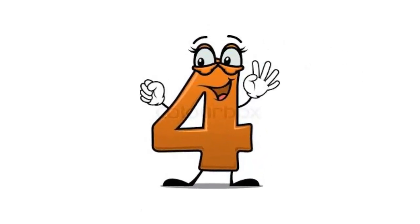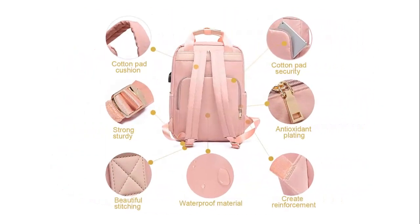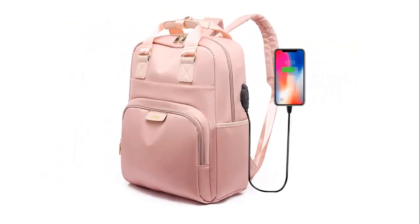Our list at number 4: USB Charging Port Girls School College Fashion Package. The laptop backpack is made of new waterproof, scratch-resistant Oxford and PU leather. Rugged, breathable, and lightweight. Shoulder straps with multiple cotton pads on the back provide a comfortable cushion and protect the shoulders.